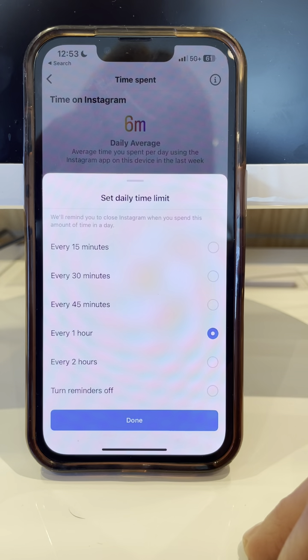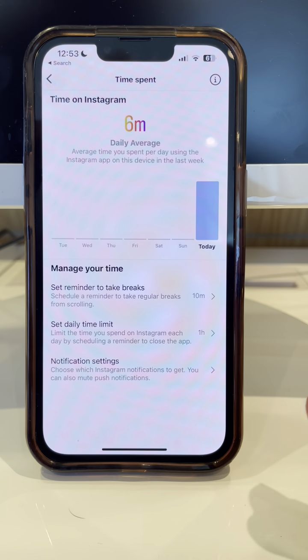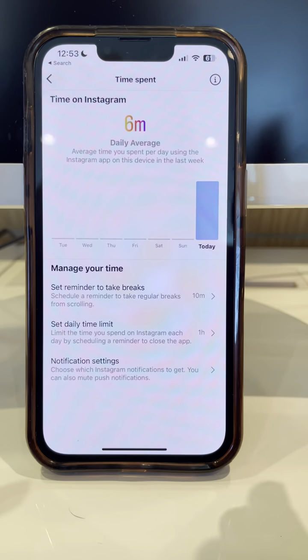Now, it's important to know that it just reminds you to close Instagram — it's not forced closing it — but this is one step towards the right direction. And if you notice that your teen's spending a lot of time on there, this is a great way to monitor.